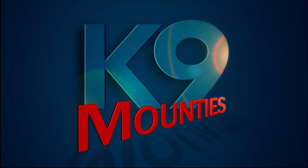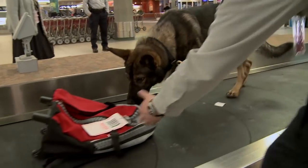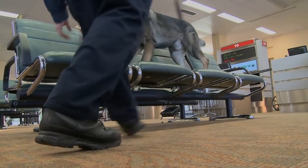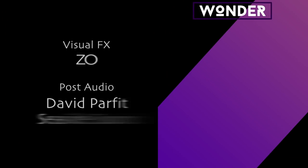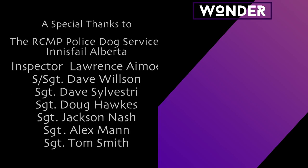Next time on Canine Mounties, trainer Dave Silvestri gets a new look, and the canine unit faces their most serious challenge yet — uncovering explosives on site at a public airport.